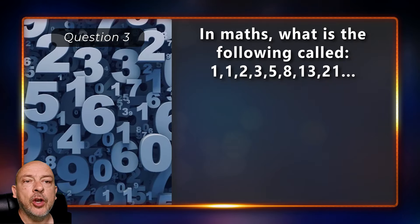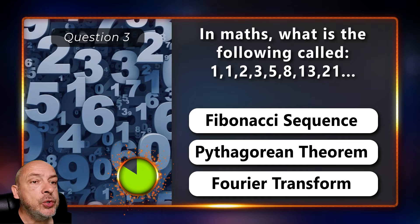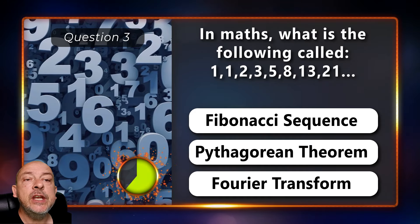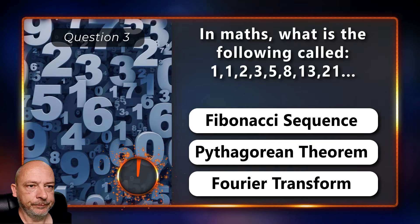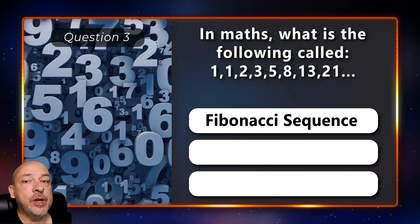In maths, what is the following sequence called: 1, 1, 2, 3, 5, 8, 13, 21 — Fibonacci, Pythagorean, or Fourier transform? It is the Fibonacci sequence.